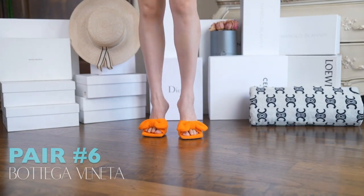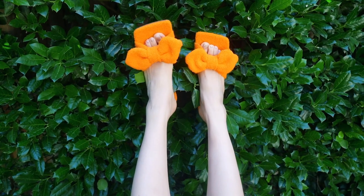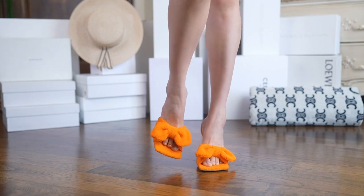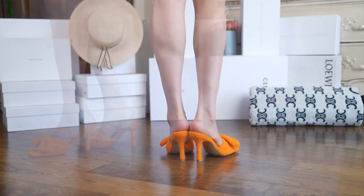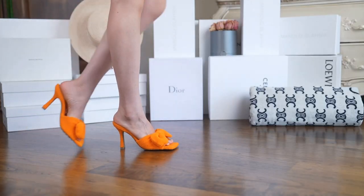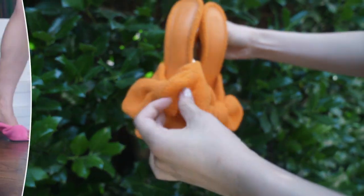Moving on to the very trendy Bottega Veneta. I am definitely a fan of terrycloth heels for summer. The square toe and orange color is the best mix of chic and fun. I know they look like wider feet, but the bow tie actually holds tight and keeps you from slipping. They have a comfort rubber sole and they are easy to walk in. The biggest downside is definitely the price — close to a thousand dollars — and after wearing them a few times, the cotton sole material is hard to clean. Sorry Bottega.